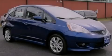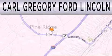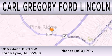Call or visit us right now and arrange your test drive today. Carl Gregory Ford Lincoln is dedicated to doing everything possible to ensure that the experience you have selecting your next vehicle is as pleasant as possible. We are located at 1916 Glen Boulevard Southwest in Fort Payne.